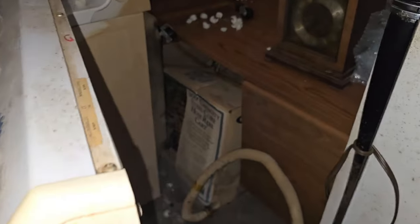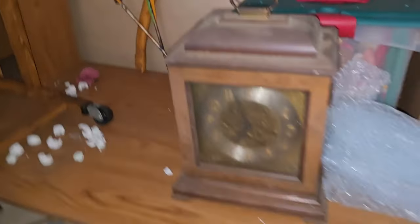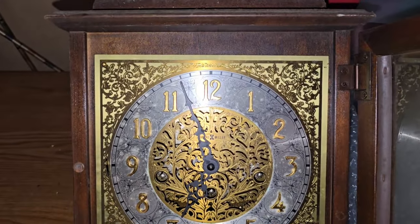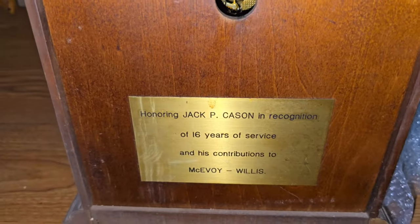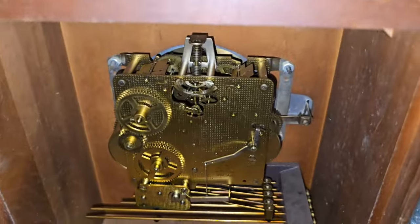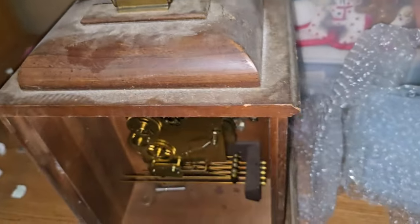Digging back here — not much else. This might be the end of the video. I did find this cool old clock back here — super dusty. Howard Miller. That's cool. The keys are in there, which is good. It doesn't look super fancy and the inside was kind of empty, but still cool. I'm sure it's worth something — not a ton, but something.